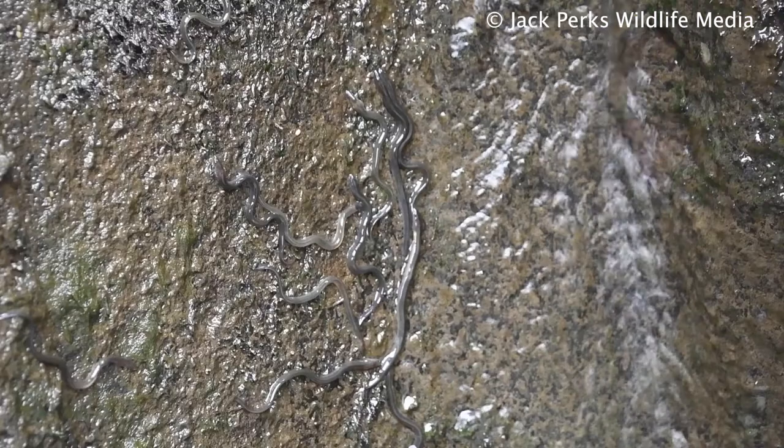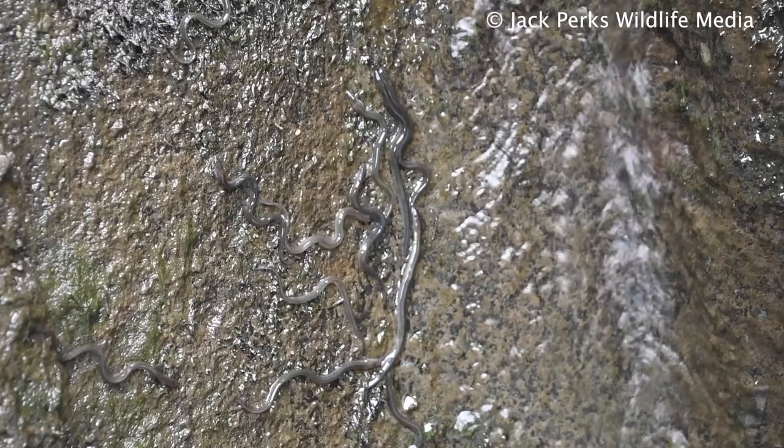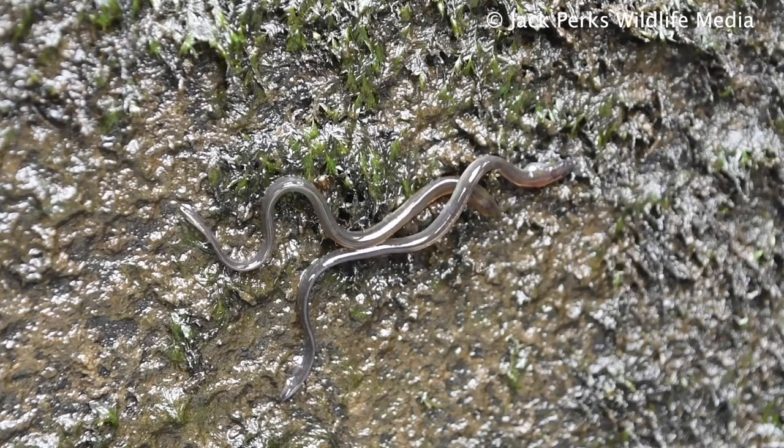Eels are one of the few fish that can travel on land, normally short distances on wet nights. They can be found in all kinds of habitats, from large lakes, upland rivers, and coastal waters.